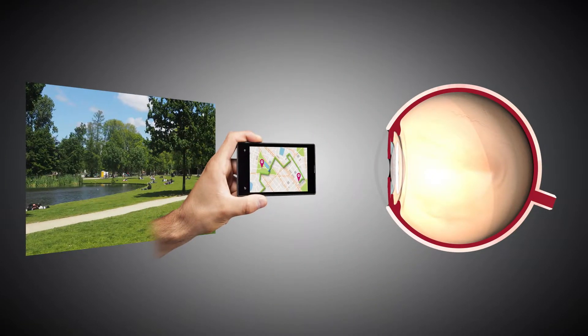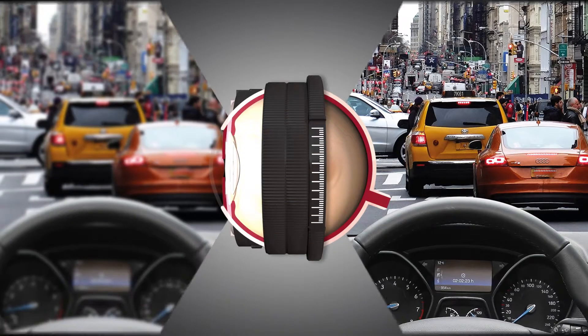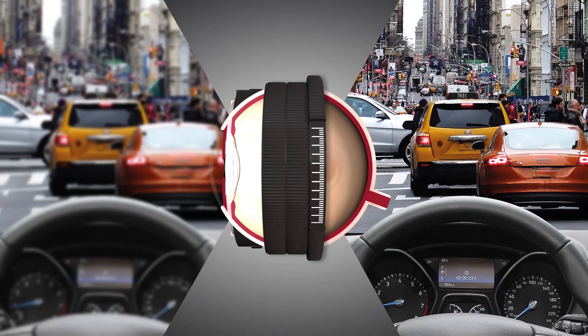With multifocal IOLs, each focal point is designed for objects at a certain distance. With multiple focal points, one image is in focus at a time.